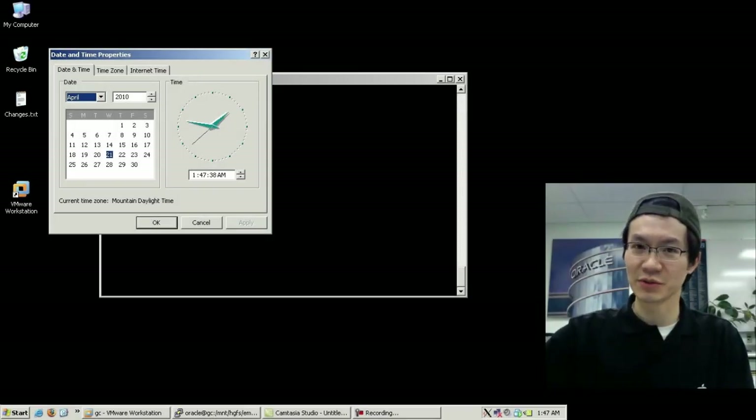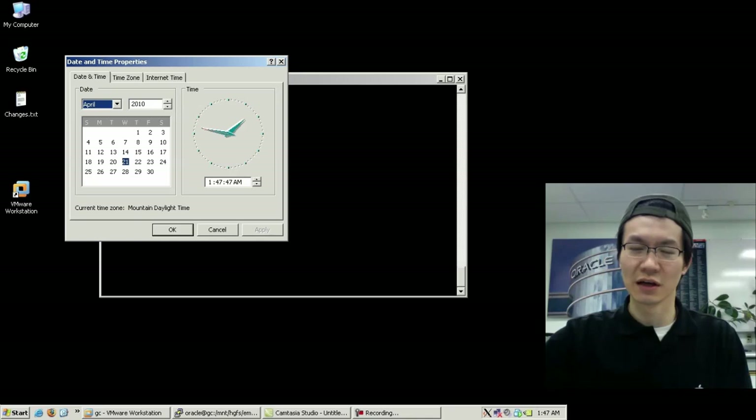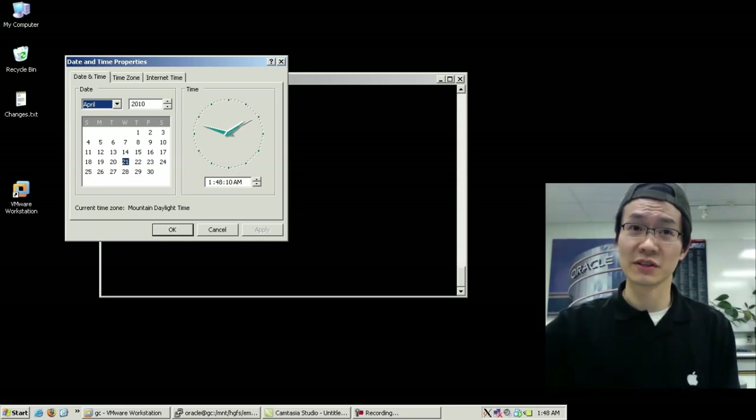Hi. It's been a while since I've put something together, and I figured Grid Control 11G would be a nice little demo. I'm actually going to do my first install — I've never installed this before. I just read the docs and I've taken my time to put together an environment that I think will work. It's currently April 21st, very early in the morning in Calgary. I'm really just bored.